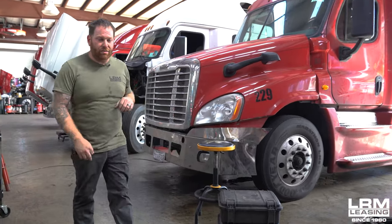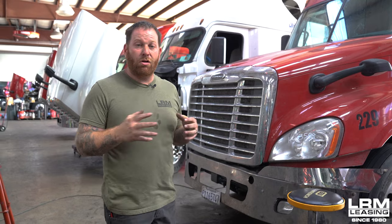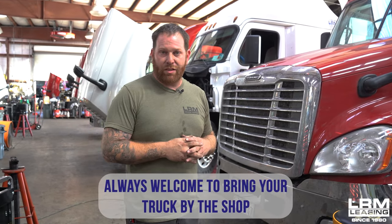Here in bay two we actually have a customer truck, which we take pride in. When you become an LRM family member by leasing a truck with us, our goal is to get you in as quickly as possible and get you out as quickly as possible so you can be back on the road making money — and also saving you money by doing most of the repairs here, with discounts on parts and labor. You don't have to wait two to three weeks like at other shops. As an LRM family member, we try to get you out within hours or no later than the following day depending on what time you show up.